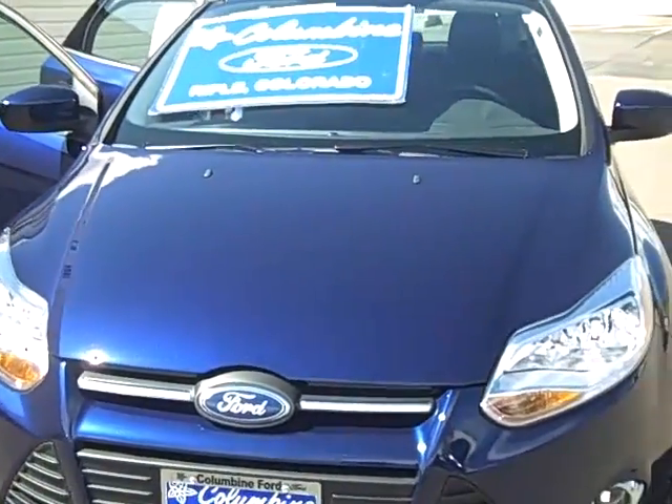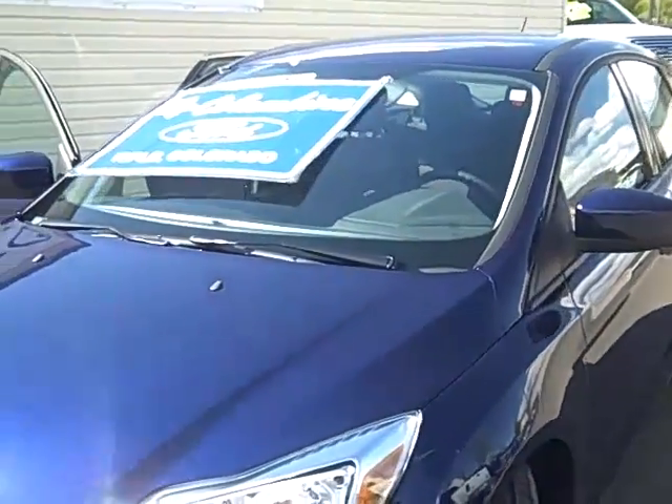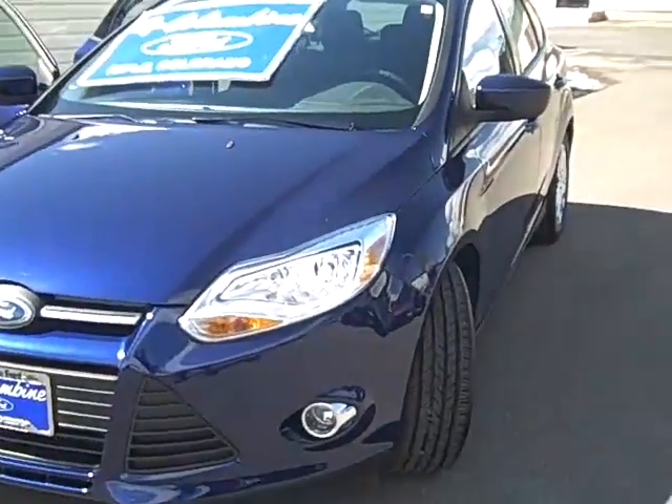The new Focus is really fun to drive. It's great value, great fuel efficiency, and a really super car. So let's take a look at some of the nice features on this vehicle.